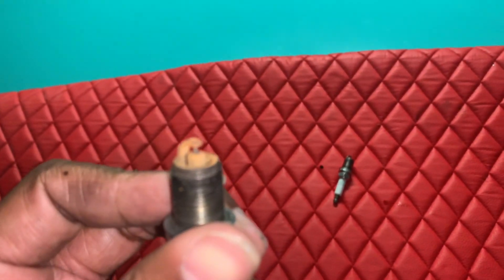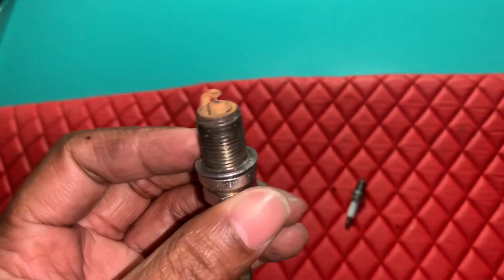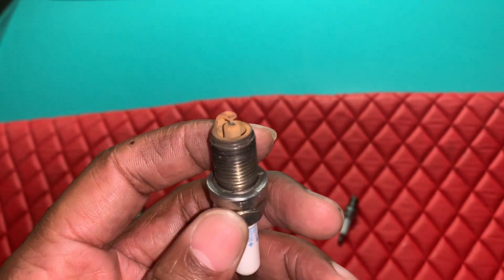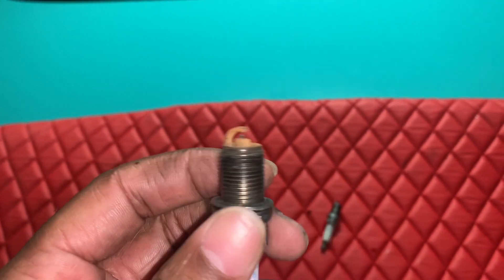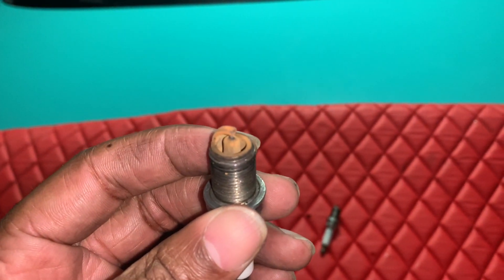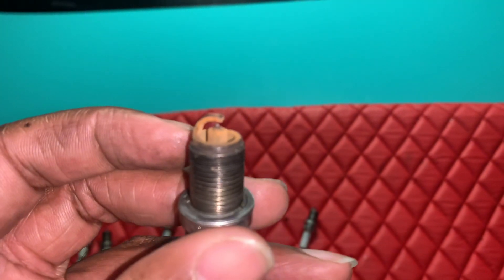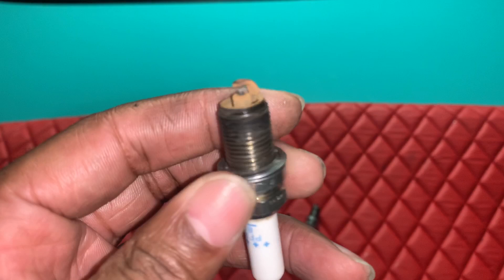This one is really not an issue, but a lot of people are confused when they see spark plugs that look like this. Anytime you're running a fuel additive — like an octane booster or a fuel treatment cleaner — there's dye in there, and it's going to turn your spark plug a different color. Don't be afraid; it wipes right off — it's just a layer of dye. You still have an efficient spark, it's a dry area, and you shouldn't have any issues at all.